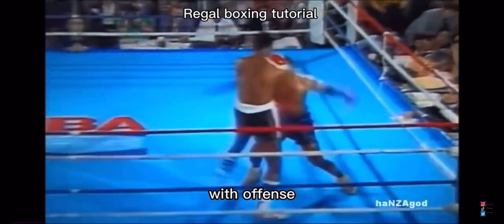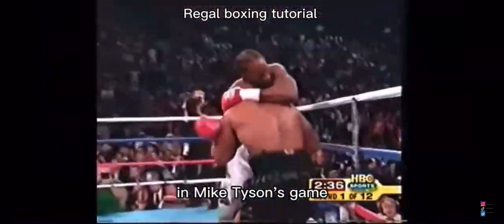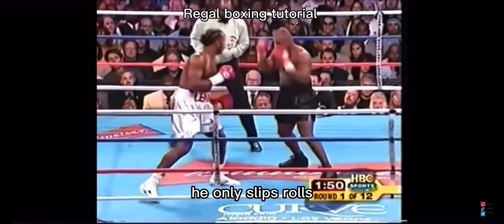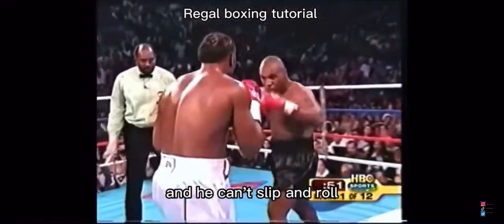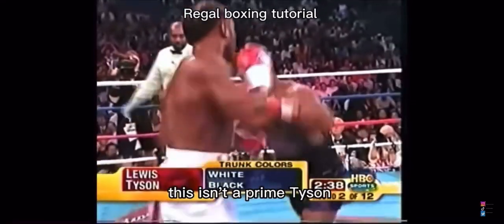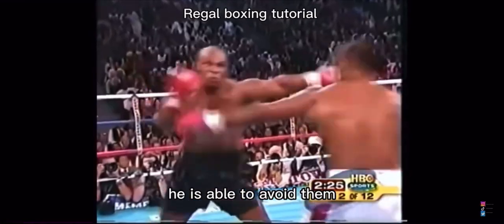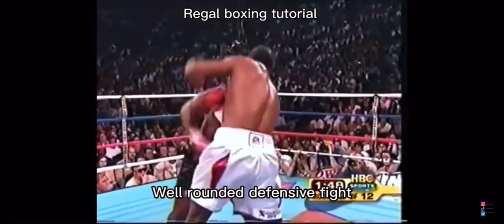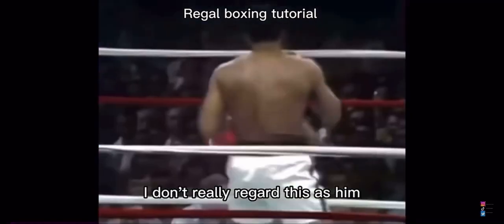Now, this is the biggest flaw — the biggest hole in Mike Tyson's game: he doesn't block punches, he only slips and rolls. Here you see him trying to steam forward because Dylan Lewis is occasionally too quick, and he can't slip and roll, so he ends up just walking onto punches. Say what you want that this isn't a prime Tyson, but you can clearly see that when he is slipping punches he is able to avoid them — so maybe if he did have blocks in his game he would be a lot more well-rounded defensively.